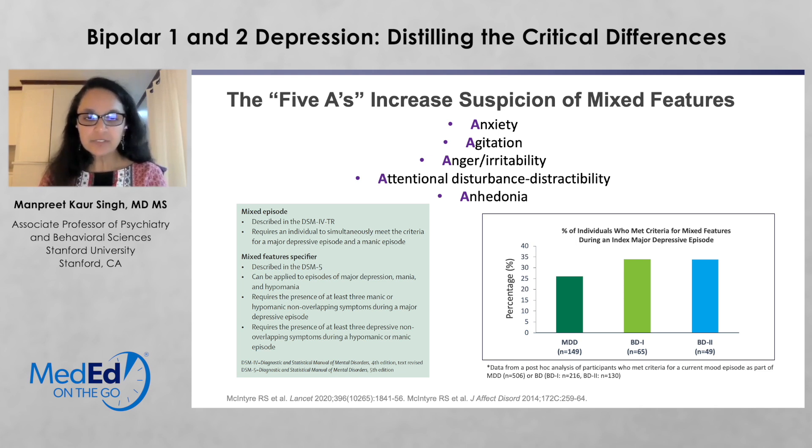We were talking about mixed features, and these are helpful to know and be aware of. The five A symptoms — anxiety, agitation, anger or irritability, attentional disturbance and distractibility, as well as anhedonia — may indicate mixed features. They're very common when people present with mixed states and can be part of the chief complaint. It's important to understand mixed features and the specifier described in DSM-5 because it can have a significant impact on episode presentation and helps understand how to effectively treat the condition.